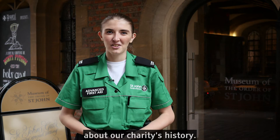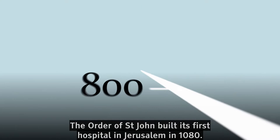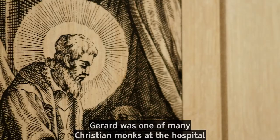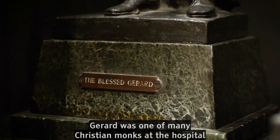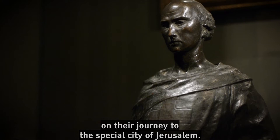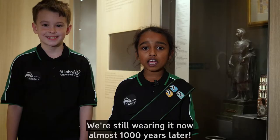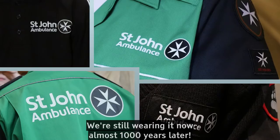The Order of St John built its first hospital in Jerusalem in 1080. The monks who worked in the hospital were led by Gerard — the man in this picture with a halo around his head. Gerard was one of many Christian monks at the hospital who cared for all travellers who had become sick on their journey to the special city of Jerusalem. Can you make out the important symbol on Gerard's robes? We're still wearing it now, almost a thousand years later.